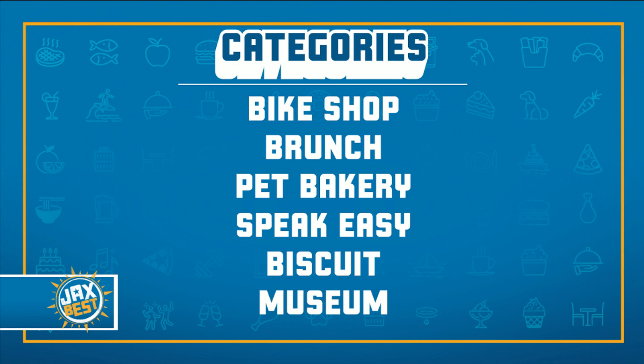In the meantime, our most recent round of voting categories has been posted. You have the opportunity to vote for the best bike shop, best brunch, best pet bakery, best speakeasy, best biscuit, and best museum. Just go to newsfourjacks.com/jacksbest and make your voice heard, or download the Jack's Best app from your favorite app store. Jack's Best, presented by Visit Jacksonville — where you're the local expert.